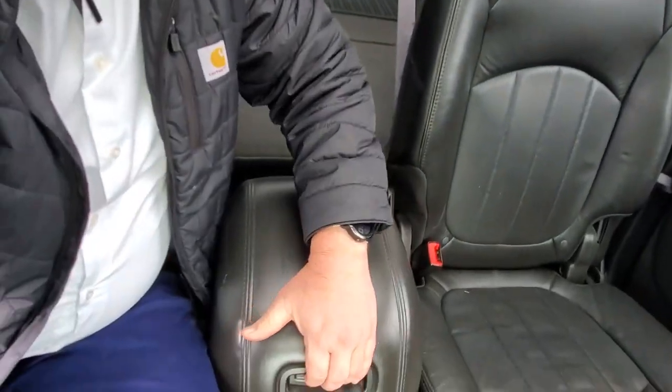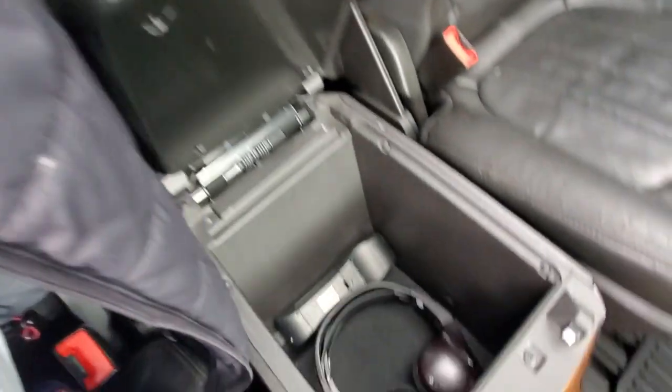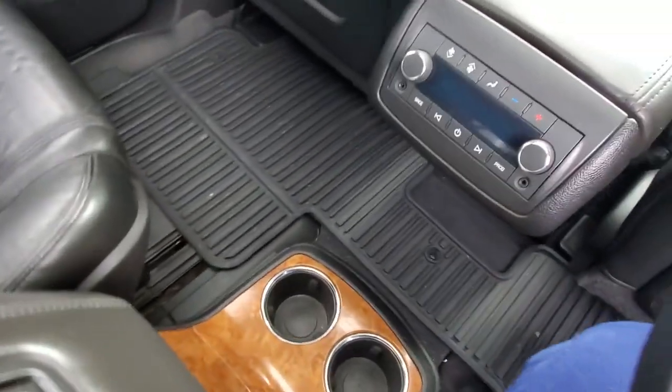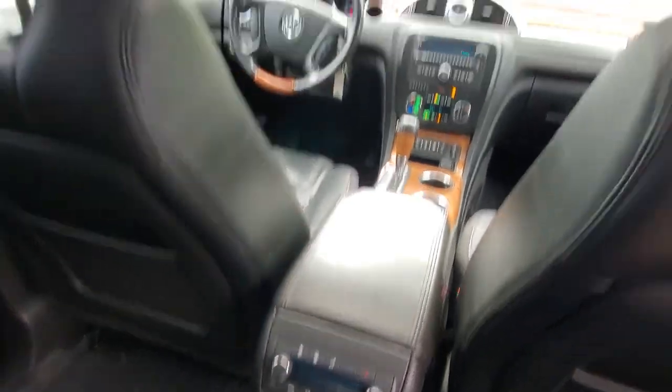Let's check out the back seat — oh man, the luxury doesn't stop. You've got captain seats back here, and you can move those forward and back with recline as well — fully adjustable. There's another storage console back here. Check it out — there are your headphones for the DVD player, and you've got cup holders back here too.